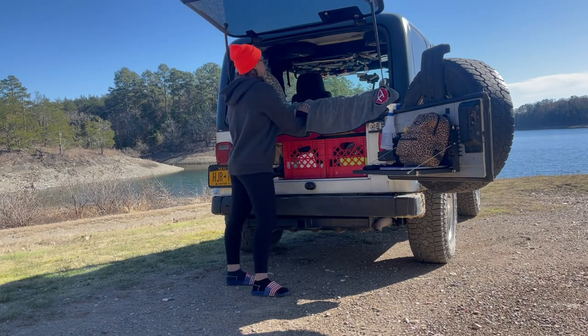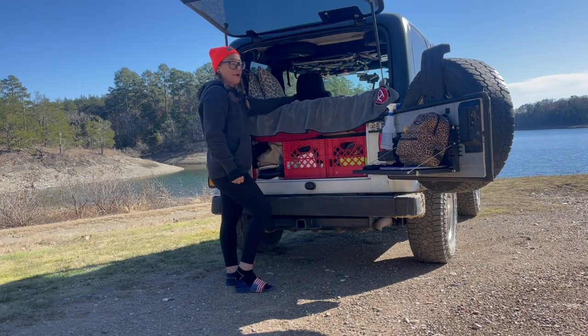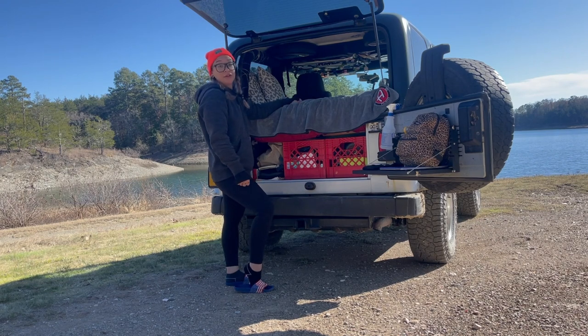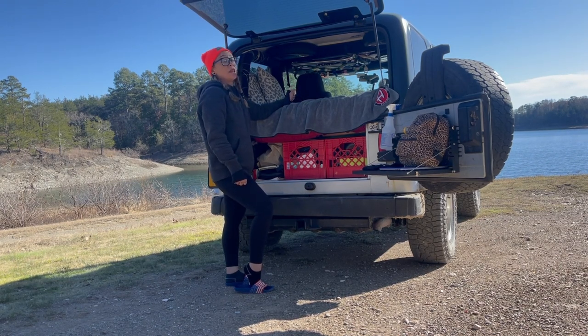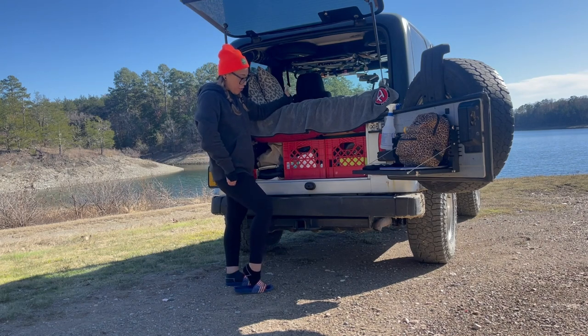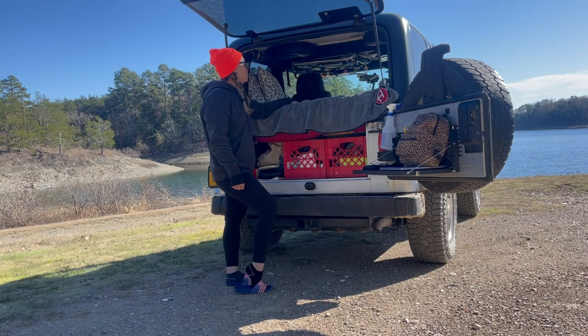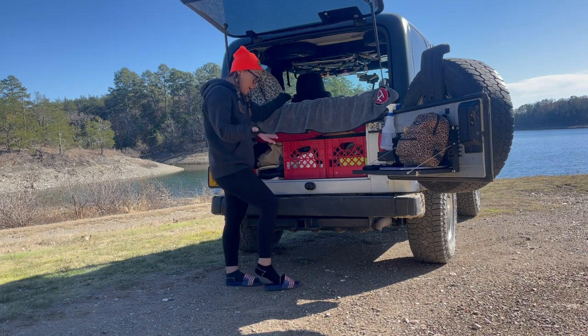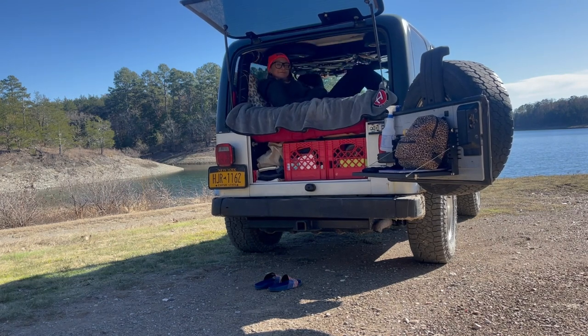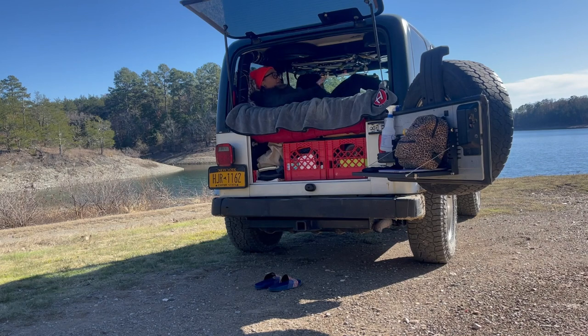Next up is my sleeping platform. I want to let you know that I am a very small human being, but this is also a very small Jeep. The newer Jeeps — the four-doors, the JKs, the JLs — are a lot bigger than the TJs, so if you are a larger person, maybe a four-door Jeep would be better. But I do have plenty of room up here to sleep, and I can fully lay flat if I want to, though I'm a side sleeper.